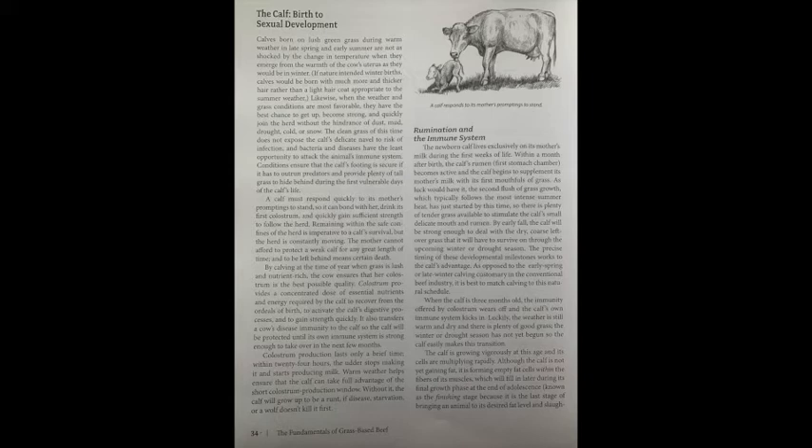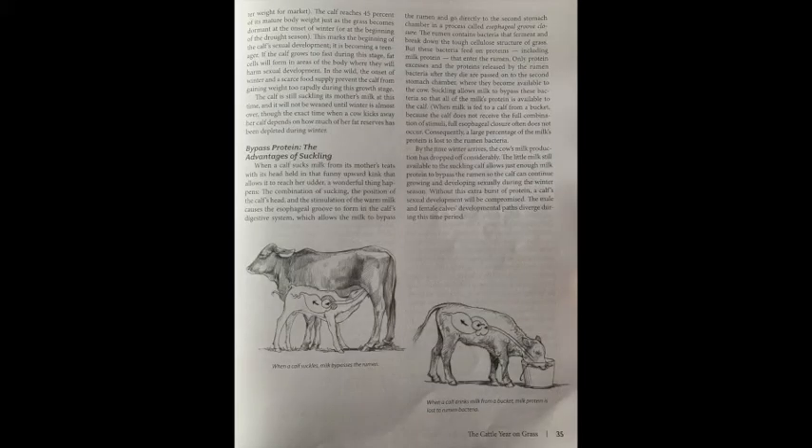When the calf is three months old, the immunity offered by colostrum wears off and the calf's own immune system kicks in. Luckily, the weather is still warm and dry, and there's plenty of good grass. The calf is growing vigorously at this age, and its cells are multiplying rapidly. Although the calf is not yet gaining fat, it is forming empty fat cells within the fibers of its muscles, which will fill in later during its final growth phase at the end of adolescence — known as the finishing stage, the last stage of bringing an animal to its desired fat level and slaughter weight for market. The calf reaches 45% of its mature body weight just as the grass becomes dormant at the onset of winter or at the beginning of the drought season. This marks the beginning of the calf's sexual development — it is becoming a teenager.